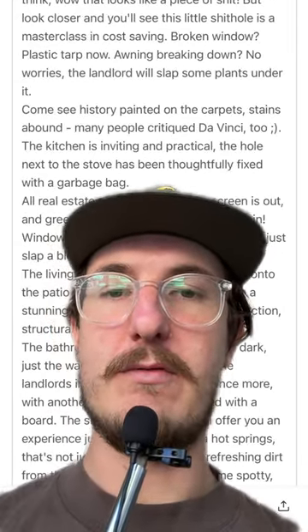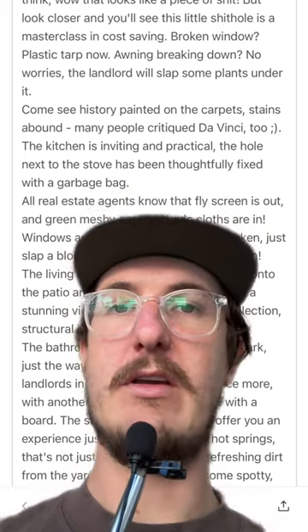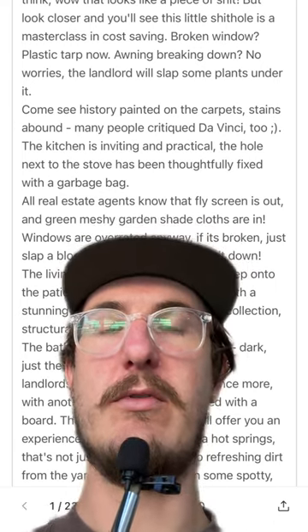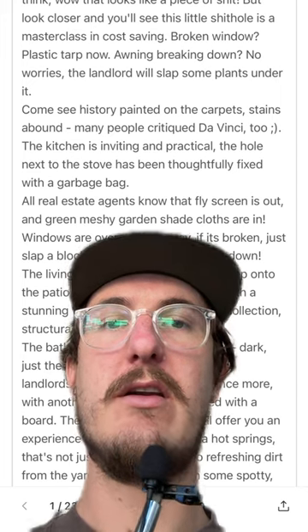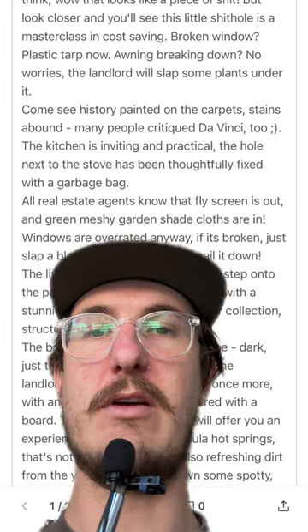My favourite part of their review is just their way with words. I'll read from it now: "Come see history painted on the carpets. Stains abound. Many people critiqued Da Vinci too. The kitchen is inviting and practical. A hole next to the stove has been thoughtfully fixed with a garbage bag."